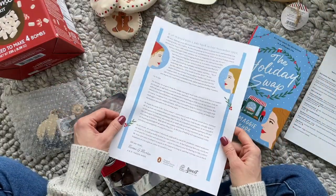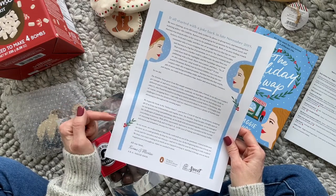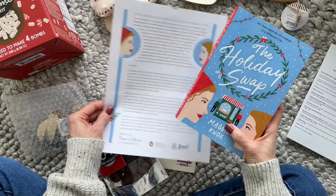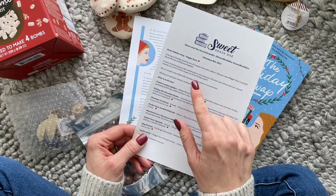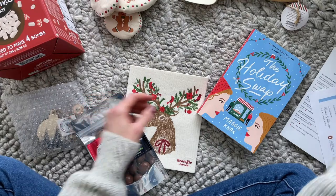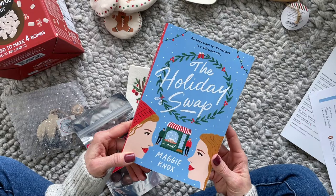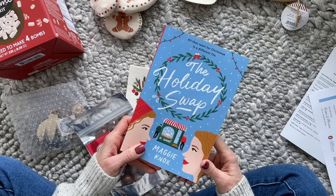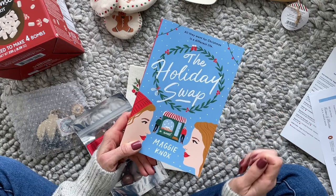We also have something really fun — a letter from the authors, which I think they started including recently. I didn't know that Maggie Knox is actually a pen name for Karma Brown and Marissa Stapley, so it's actually two authors. Here we have a letter from them. The book for the Christmas box is The Holiday Swap — and you guys, this is such a good book. I am that far through, and I typically only read thrillers, so the fact that I'm loving this one says a lot.